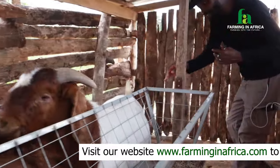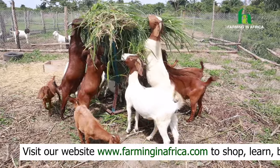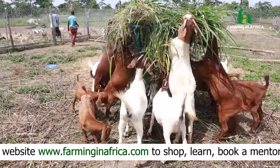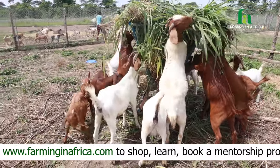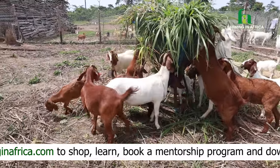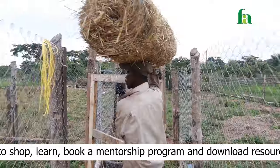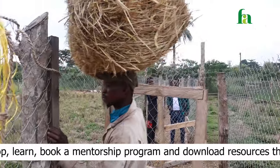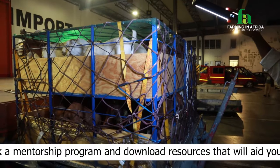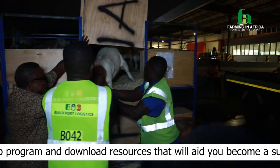If you touch these goats they actually feel like pigs — very, very huge. Their feeding is very basic, nothing miraculous. You can do it yourself. You can plant Cementia grass; if you don't have it, get some and plant it. You can feed it to them directly as green or dry it as hay, and they will eat it and grow as big as you see them here.